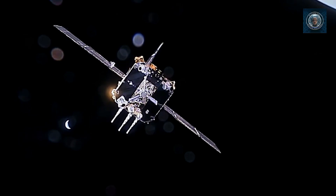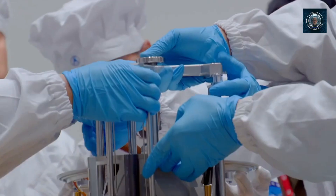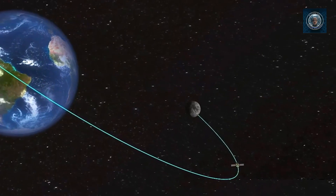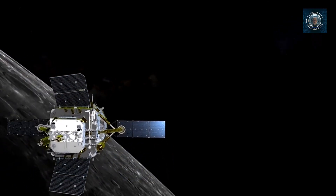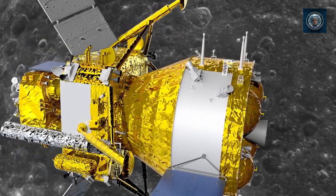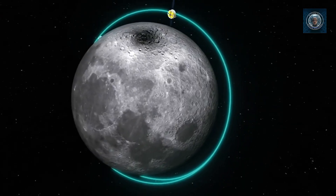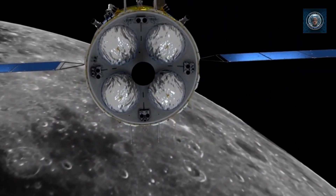Zeng Xingguo, a scientist at the National Astronomical Observatories of the Chinese Academy of Sciences (CAS), suggests that the massive impact that created the SPA Basin might have ejected materials from the Moon's depths. If these materials can be collected and returned to Earth for analysis, they could offer fresh insights into the early impact history of the solar system and the Moon's geological evolution. Zeng emphasizes the importance of obtaining first-hand samples from the Moon's far side, stating these samples are crucial for deepening our understanding of the Moon's characteristics and the differences between its two sides.